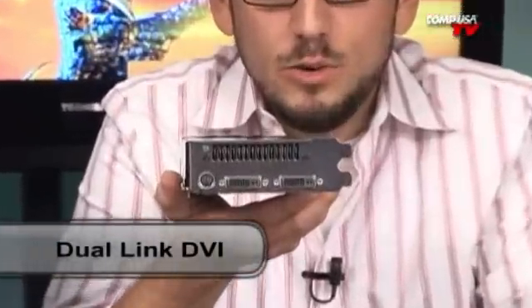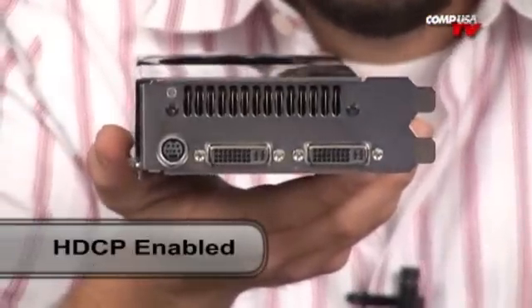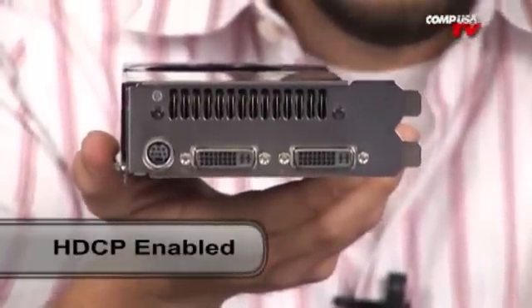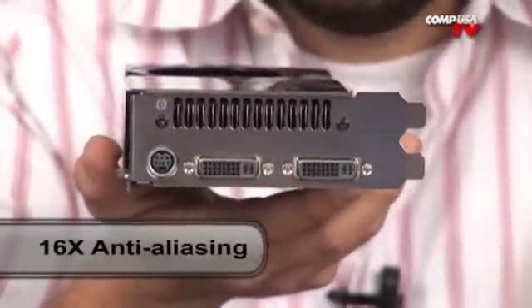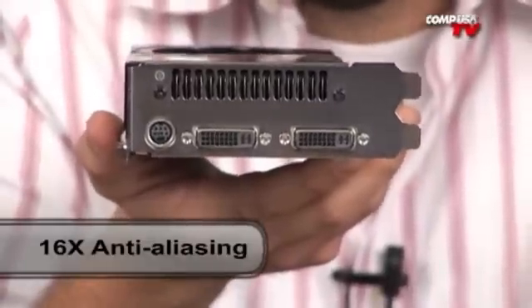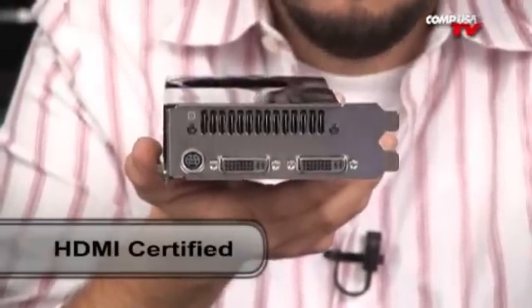What else is on this card? You get a whole host of stuff. You have dual DVI connectors — 2560x1600 on those. They do support HDCP so you can stream your Blu-rays. You get DirectX 10, shader model 4.0, full 16x anti-aliasing throughout. Dual link DVIs are there. PCI Express 2.0. HDMI certified. It's all there.